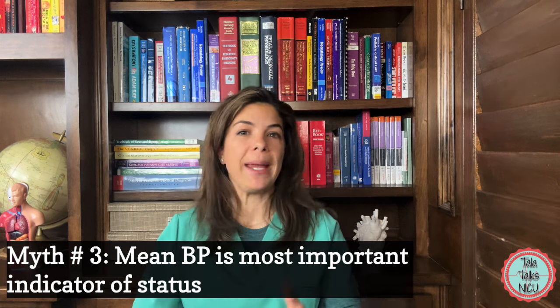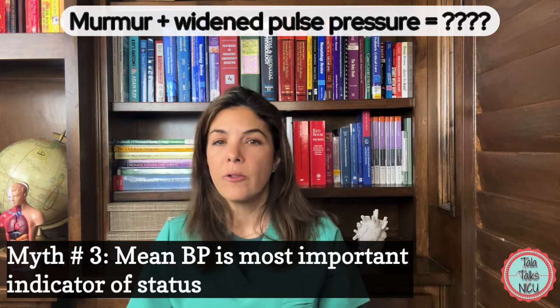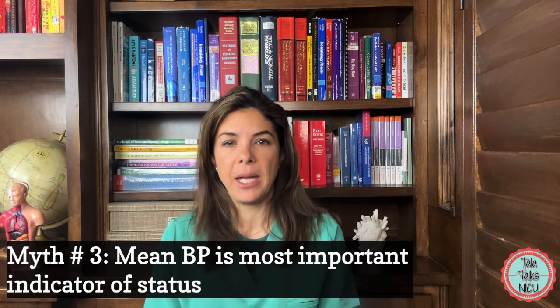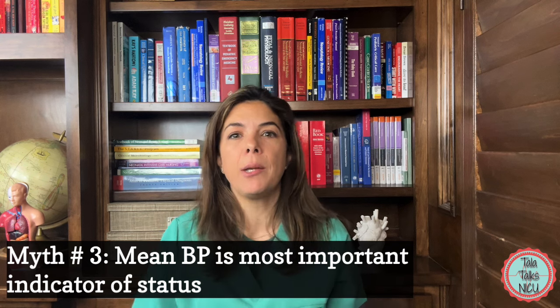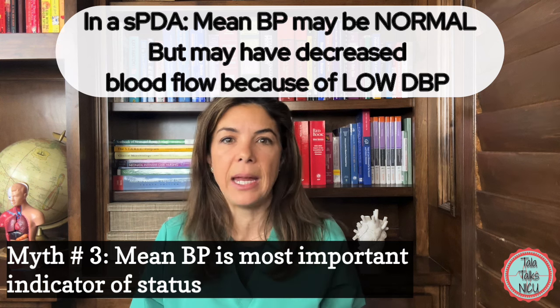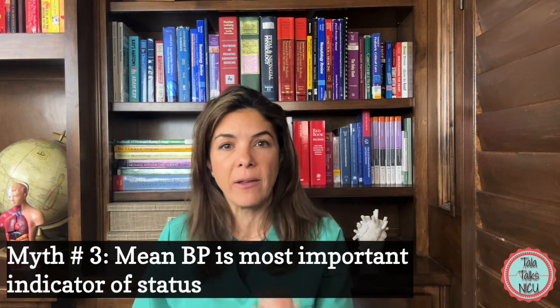In this baby, you may hear a really loud murmur — this would all fit with a PDA. With a symptomatic PDA, you might have adequate pumping from the left ventricle, but a lot of that blood may get shunted off during diastole. So even though the mean blood pressure is adequate, there might not be enough blood actually getting to the body — you might see decreased urine output or increasing acidosis because of a PDA.